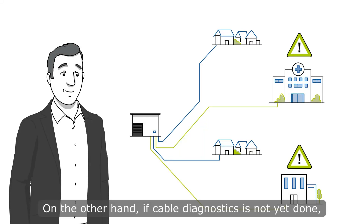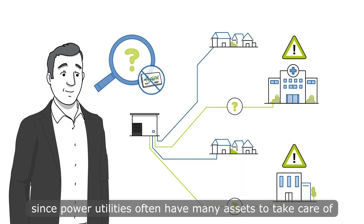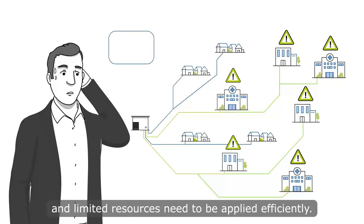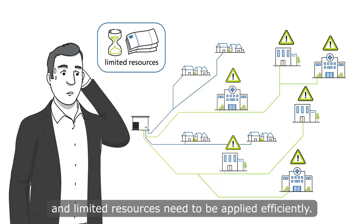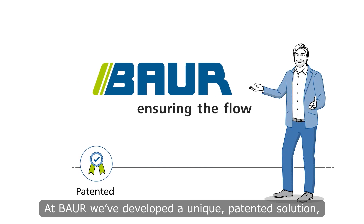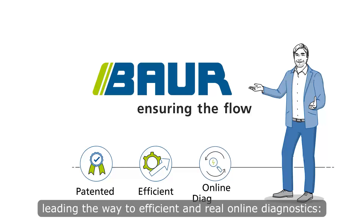On the other hand, if cable diagnostics is not yet done, it can be challenging to know where to start, since Power Utilities often have many assets to take care of and limited resources need to be applied efficiently. At Bauer, we've developed a unique patented solution leading the way to efficient and real online diagnostics.